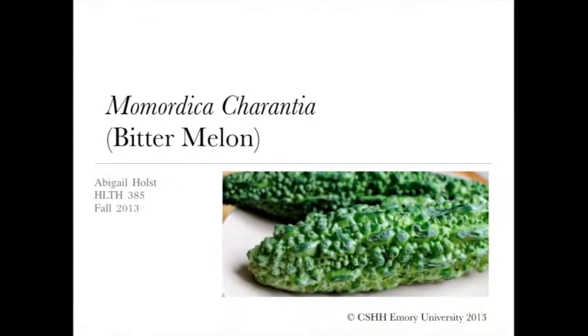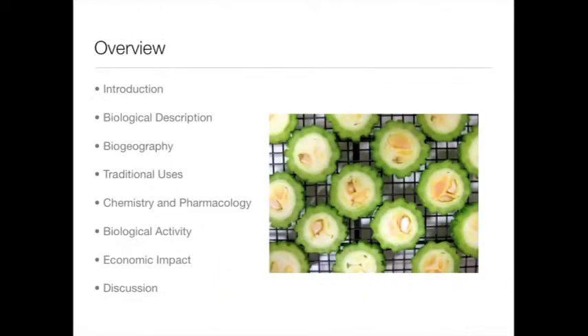Hello, my name is Abigail Holst, and I am a sophomore at Emory University, double majoring in Chinese and Human Health. Today I will be discussing the fascinating qualities and applications of Momordica charantia, which is more commonly known as bitter melon. Here's an overview of my talk.